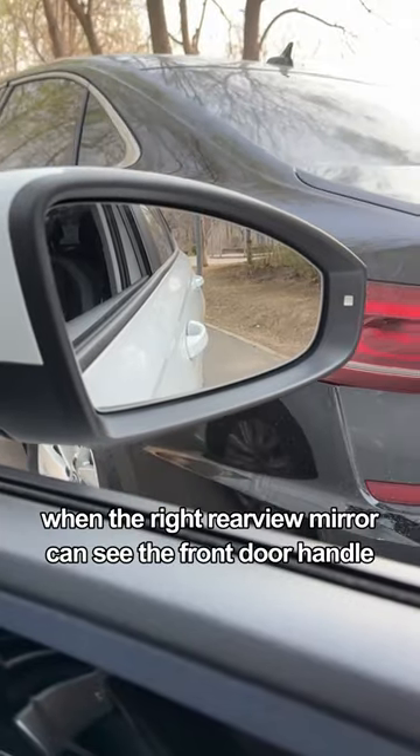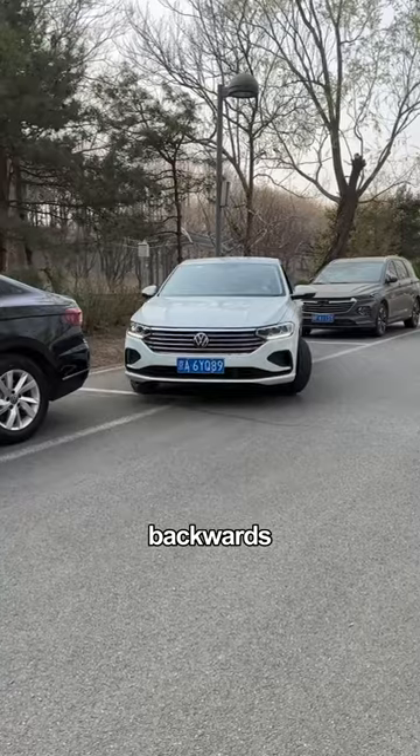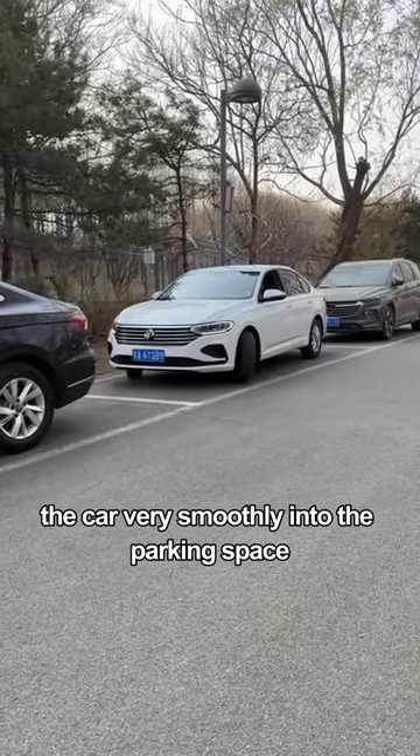When the right rear view mirror can see the front door handle and the edge of the road cross together, turn the steering wheel to the left and reverse backwards. The car will smoothly enter the parking space.